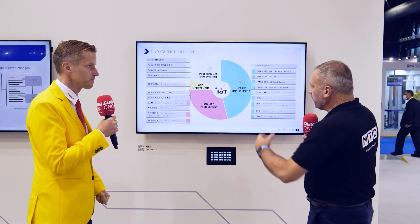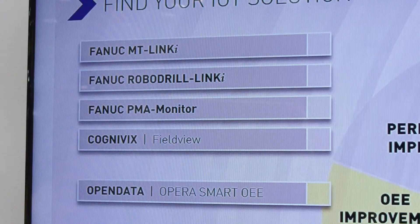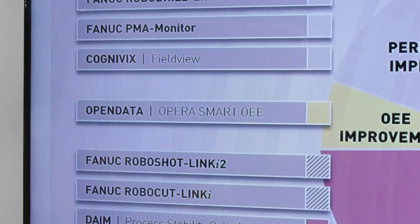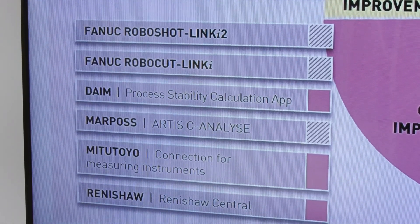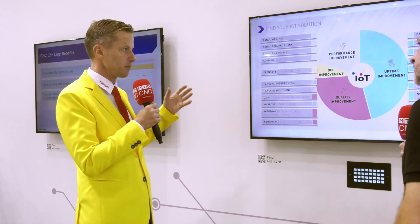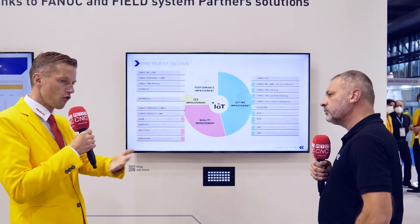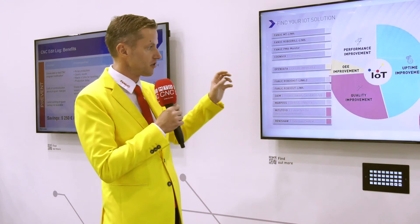So really what you're saying is that ideally this could be a factory with lots of different manufacturer products, but you're integrating with it to optimize it. Yes, exactly. We see from a customer perspective that they have a lot of FANUC products, but also unfortunately not only FANUC products and a lot of peripheral equipment. So our position is to help customers connect to all of their equipment and get the data from the overall manufacturing process.